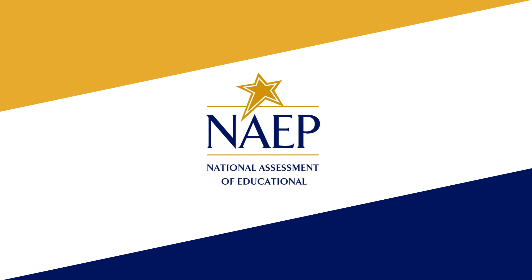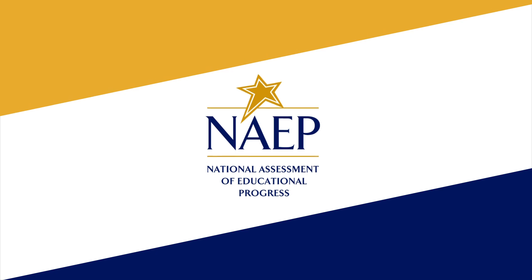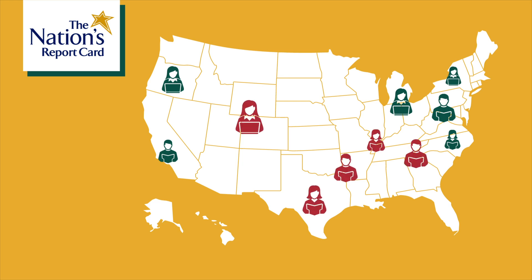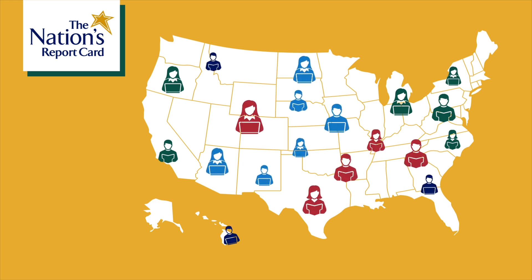The National Assessment of Educational Progress is our country's only nationally representative assessment of education. Also known as the nation's report card, NAEP provides objective, independent data about the progress of American education for groups of students with similar characteristics.